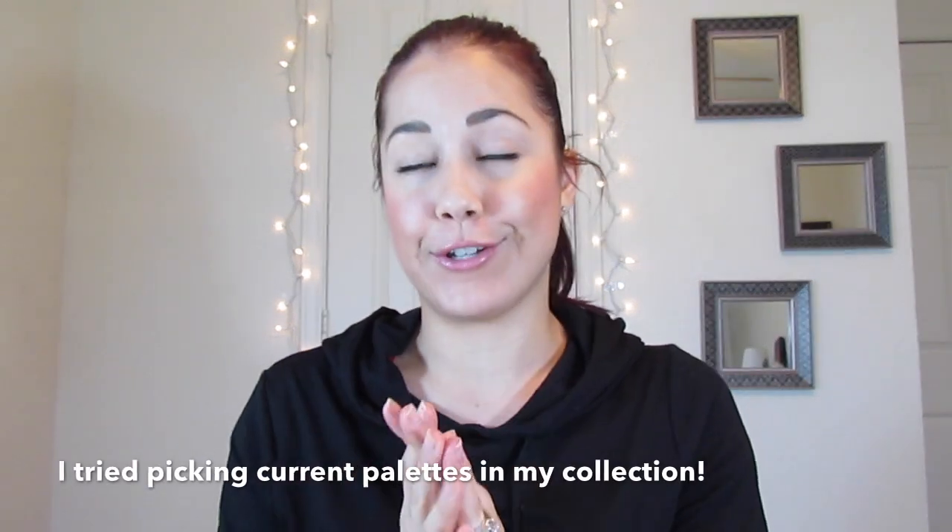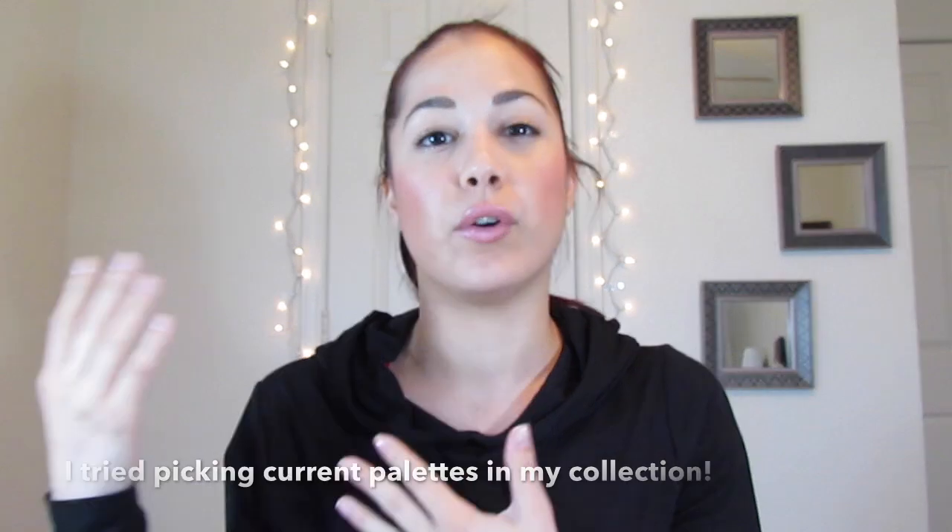Hi everyone! Today I wanted to do a tag video — it's the perfect palette tag. A subscriber sent me a message asking if I'd like to do it, and of course my first thought was yes. I think tag videos are really fun, and I love doing videos that you guys want to see. Leave any requests in the comments because I almost always do whatever you guys ask. But this is the perfect palette tag, and it was very hard for me to narrow it down because there are so many palettes that I love — and quite a few that I wish I hadn't purchased or don't really use.